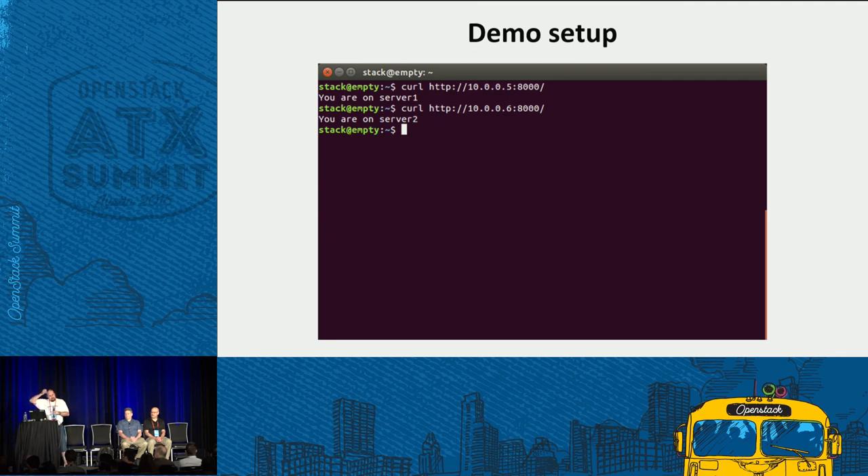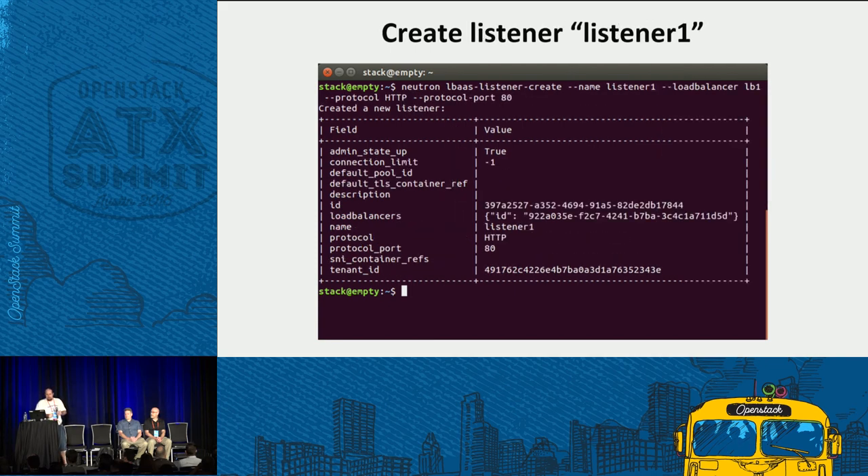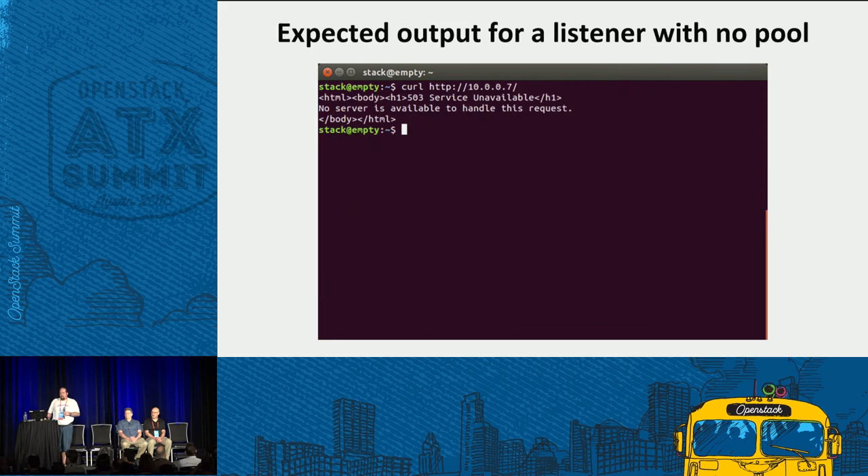Here's the demo setup: server 1 is on 10.0.0.5 at port 80 and server 2 is on 10.0.0.6 at port 80. First I need to create the load balancer using the Neutron LBaaS command. It stays in pending create for a few moments while Octavia launches the Amphora. The load balancer IP is set to 10.0.0.7. Then I create a listener on port 80 on top of load balancer LB1. Curling the URL for the listener returns a 503 unavailable because it has no backend pool — this is expected when a listener has no backend pool.